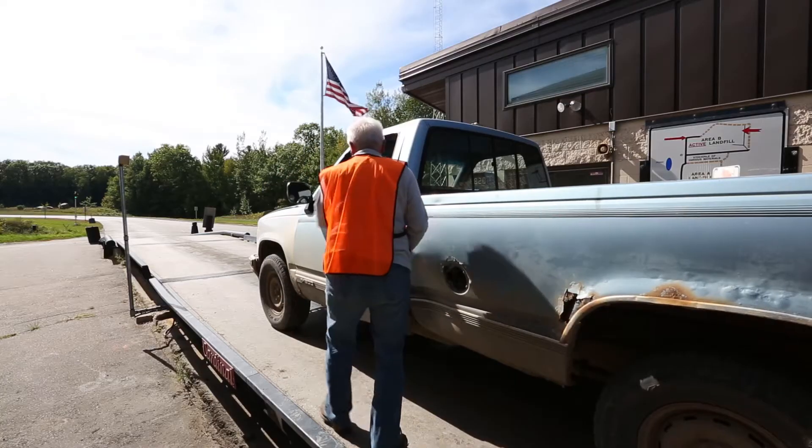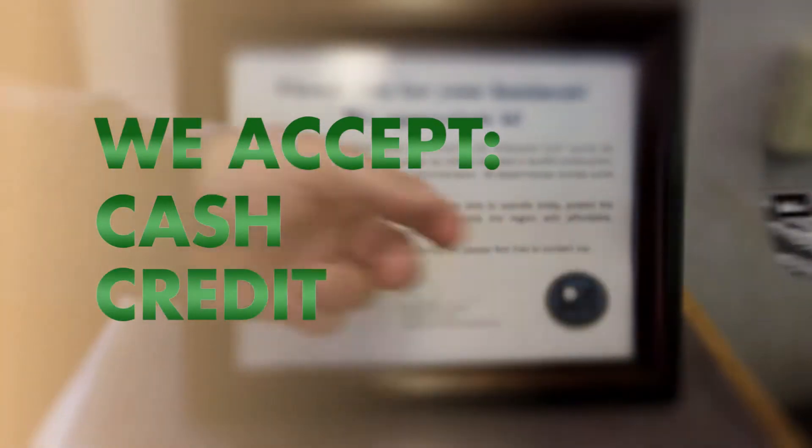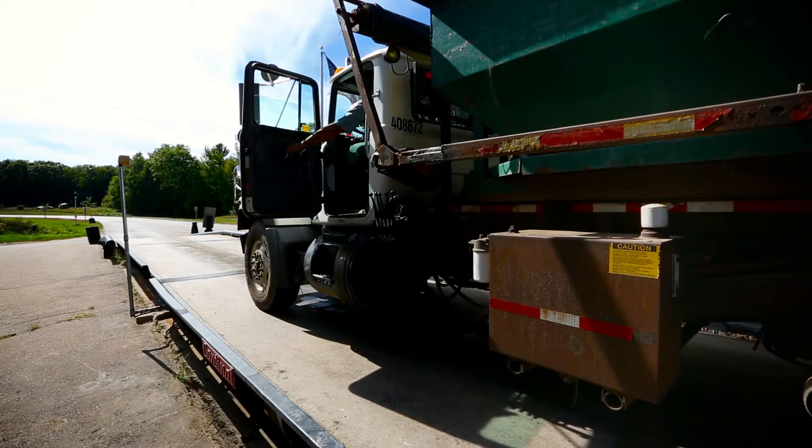If you're an occasional user, we'll tell you what you owe and we'll gladly accept your cash, your card, or your cheque. And if you're a frequent hauler, simply come in and sign your load ticket.